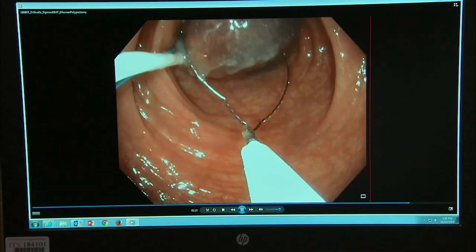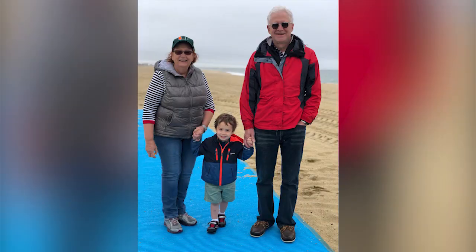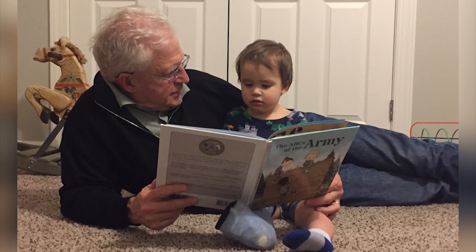We are actually shifting the paradigm, especially in cases where you don't need to cut a piece of the colon or the bowel out. This is a complete changer in that. In Patrick's case, the prognosis is excellent because the polyp was completely removed and it was benign.